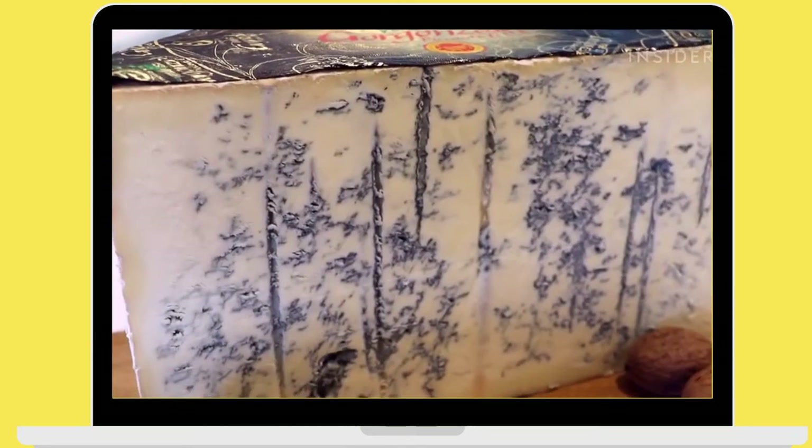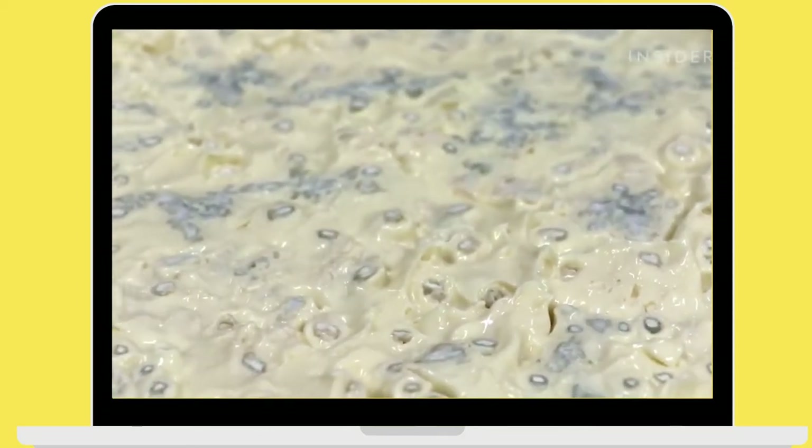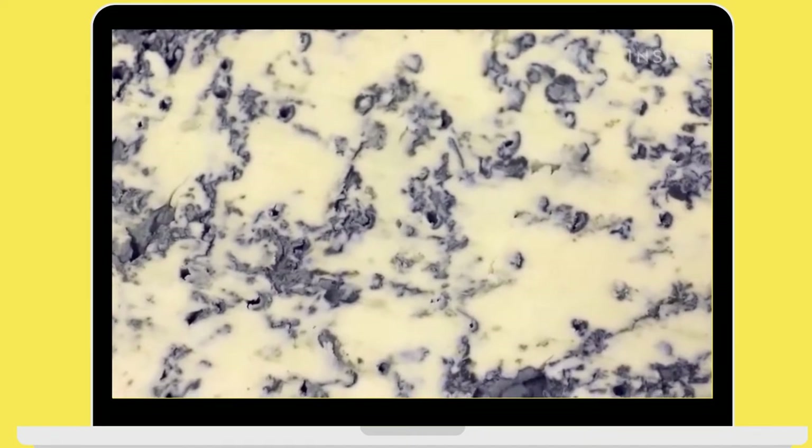Its beautiful marble interior is given by Penicillium roqueforti, a fungus that is used to ripen the cheese, and this is why blue cheese is called so.